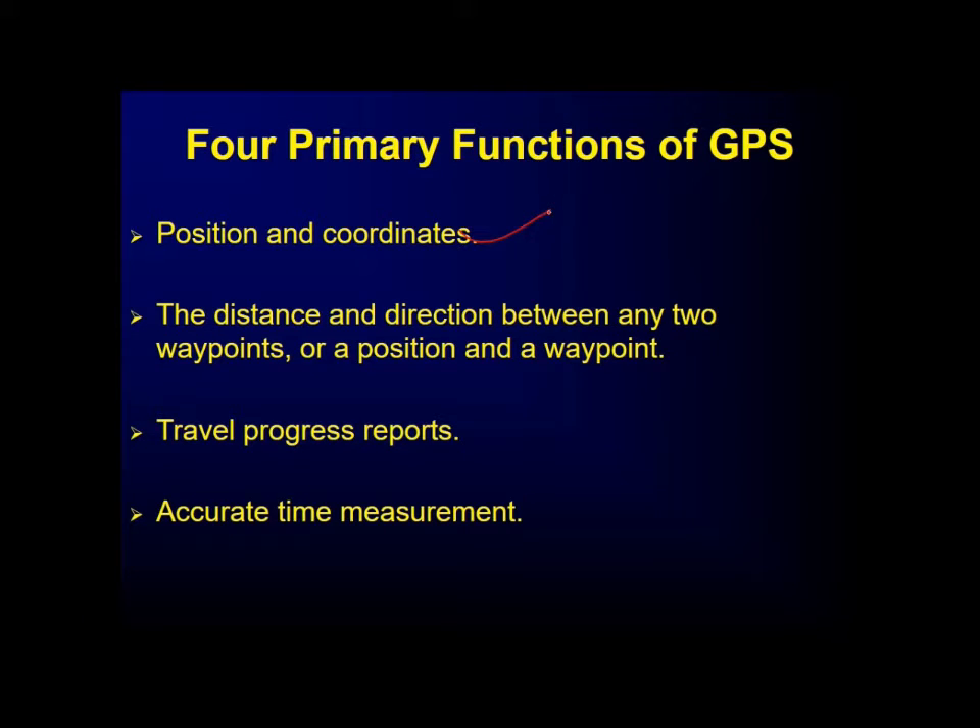There are four primary functions of GPS: first, time and position — coordinates — which is the most important function; second, distance and direction between any two waypoints or a position and a waypoint; third, travel progress reports; and fourth, accurate time measurements.